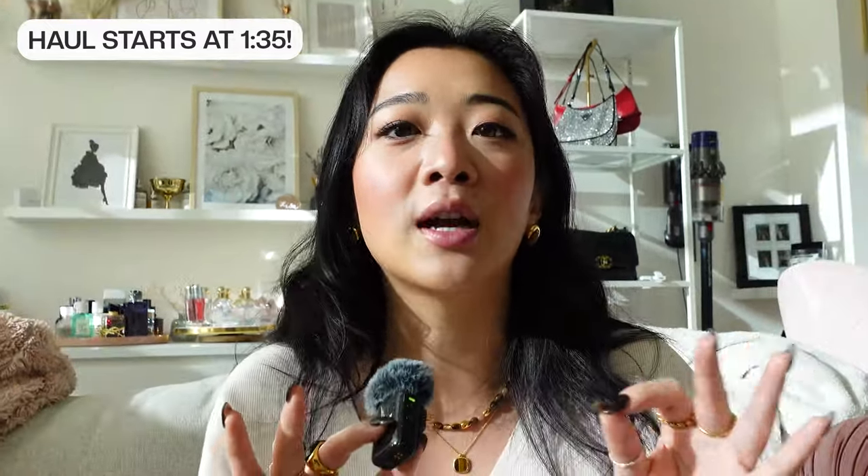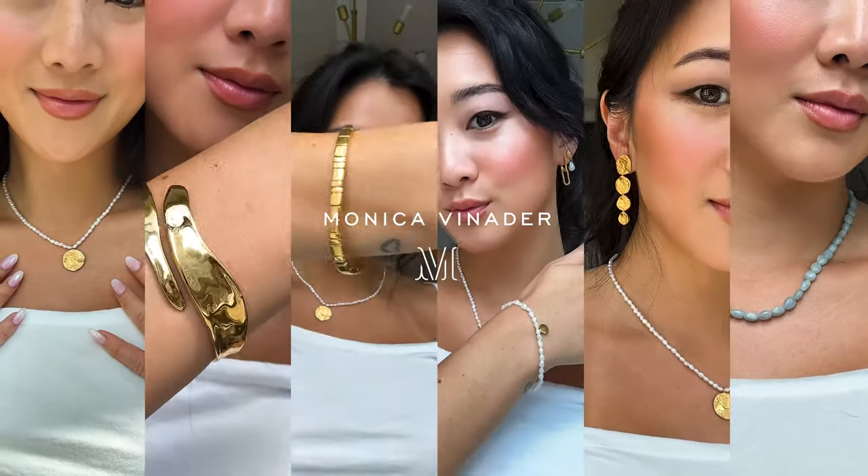Monica Vinader has been one of my favorite jewelry brands for the last year or so. I feel like I've really diversified my jewelry collection as of late. One of the reasons why they are one of my favorites, especially if you've never heard of them, is that they're very great for statement pieces, especially for travel.